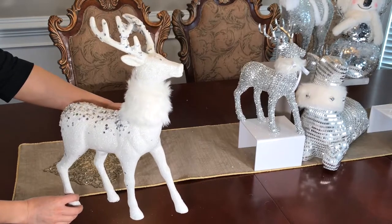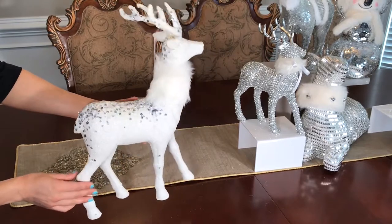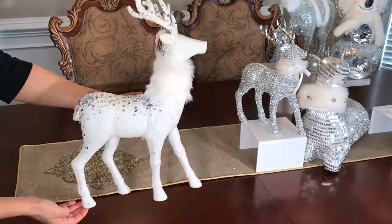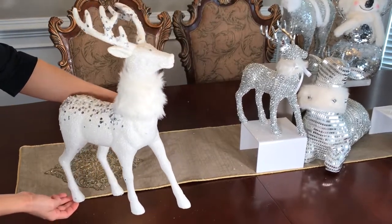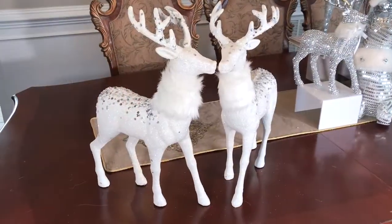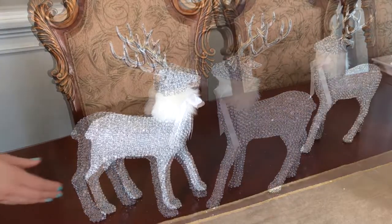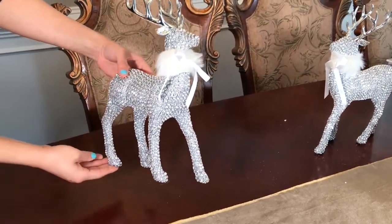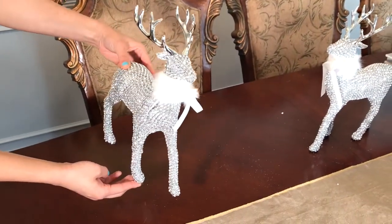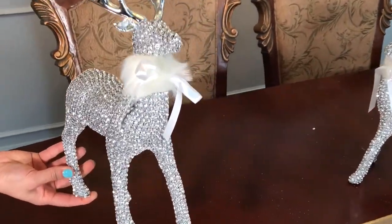Next are these white deers with faux fur and silver sequins and glitter. These deers are so pretty and glittery, they're also part of the Shimmer collection. The blinged-out rhinestone deers with white fur scarf are $12 each and I have two of them. I love the white scarf and I can't wait to decorate with these deers.